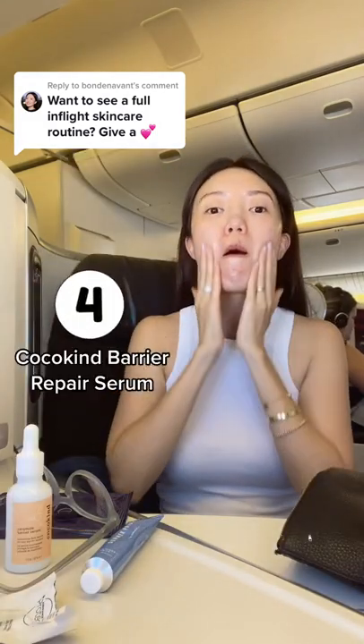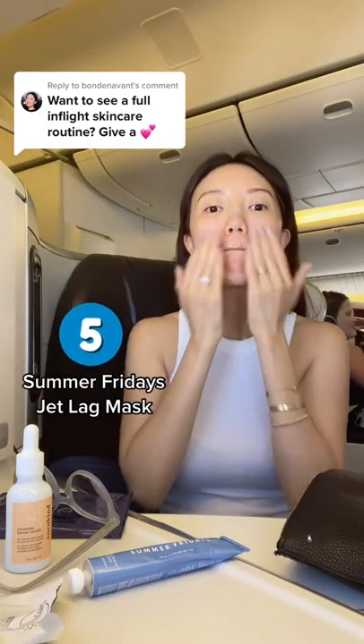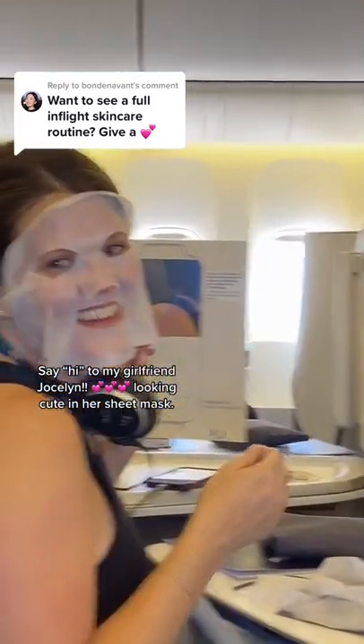Then Coco Klein's Barrier Repair Serum that has probiotics goes next, because I feel like my barrier has been really messed up lately. Followed by Summer Friday's Jet Lag Mask that's rich in hyaluronic acid and ceramides to seal things in.